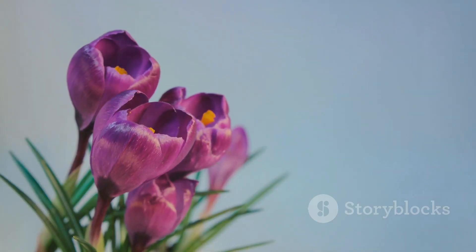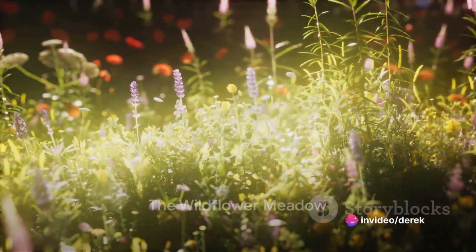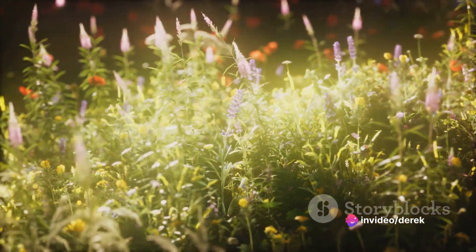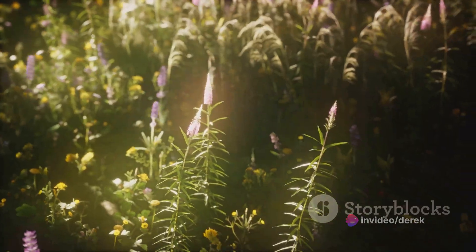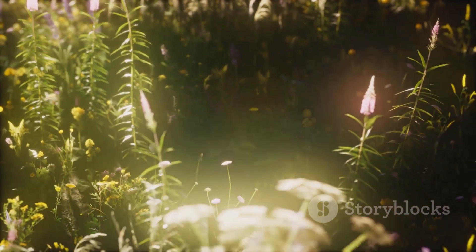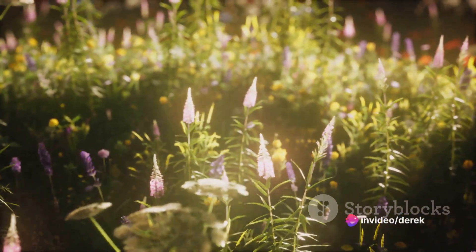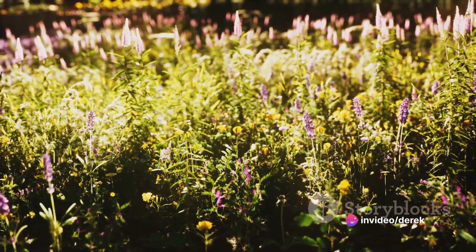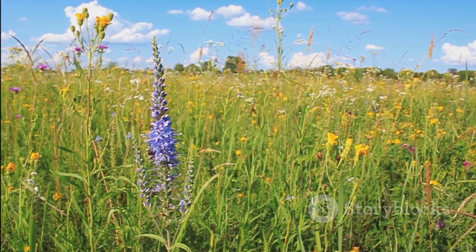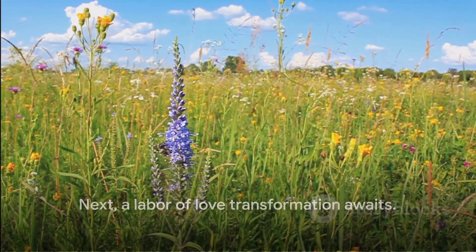Number 4 on our list is the vibrant wildflower meadow. This transformation is a symphony of color and life, where every bloom is a note and every insect a musician. The selection of wildflowers is key, each one chosen for its resilience, beauty, and ability to attract wildlife. Their care is simple yet vital — water them sparingly, allow them to bask in the sun, and let nature do its magic. The result is a breathtaking tapestry of wild beauty.